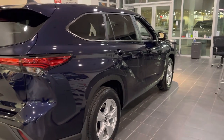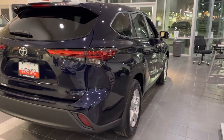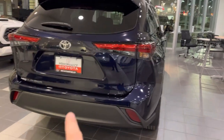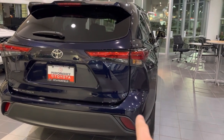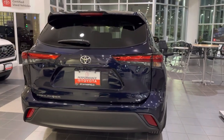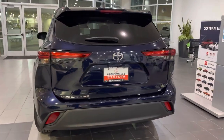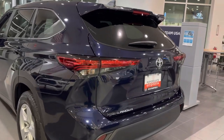You also get remote connect services on this model — I'll go over more details when I show you the interior. In the back, as you can see, there's not a lot of chrome trim, just the LE styling. You still have LED lights for your stop lights and nighttime lighting. The Blueprint color still looks beautiful — that blue shine really shows.